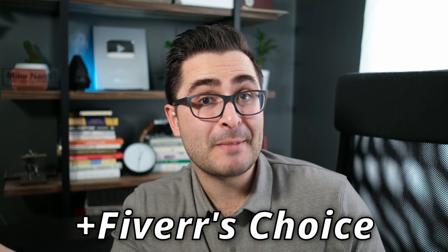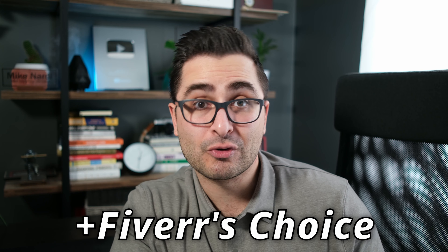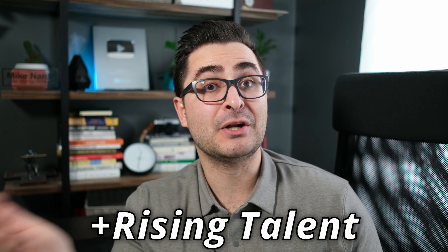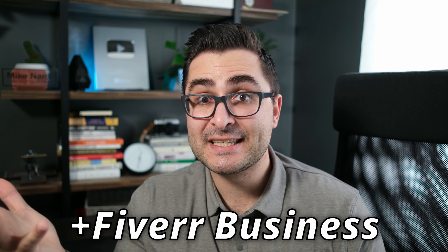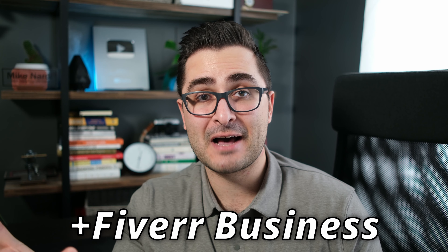Fiverr is constantly tweaking things to try to help us make more money so they can also make more money. They've done things like introduce Fiverr's Choice badges to direct buyers to really hot freelancers doing a great job. They've also introduced Rising Talent badges to help newer sellers get a footing and get their first couple orders. They've launched Fiverr Business to attract bigger, higher budget business clients to the platform.